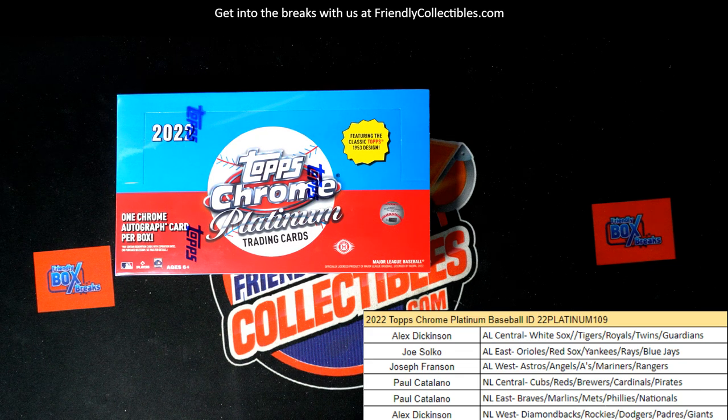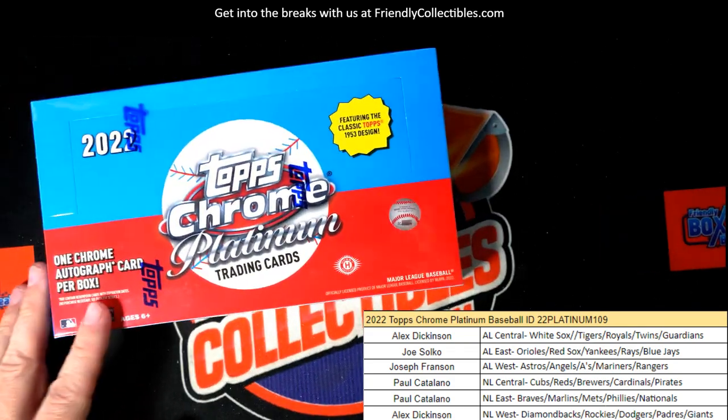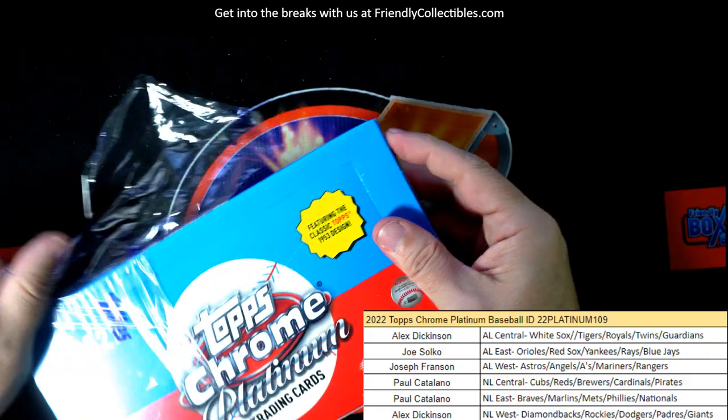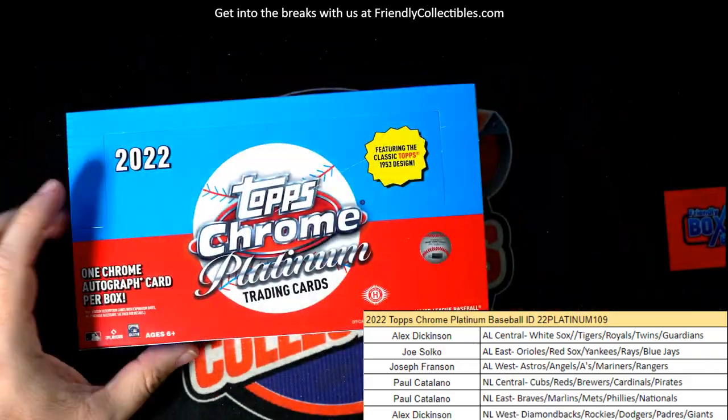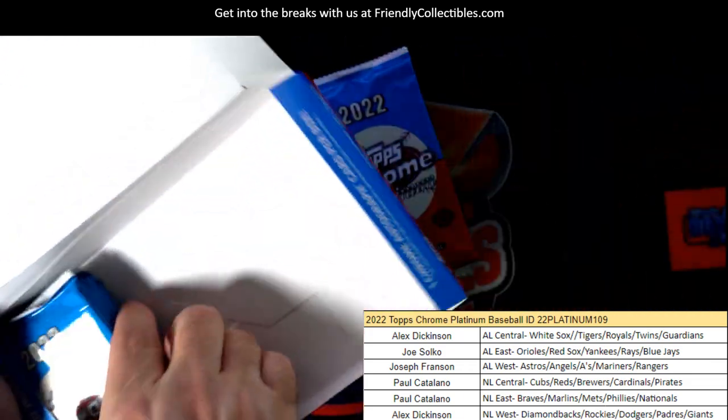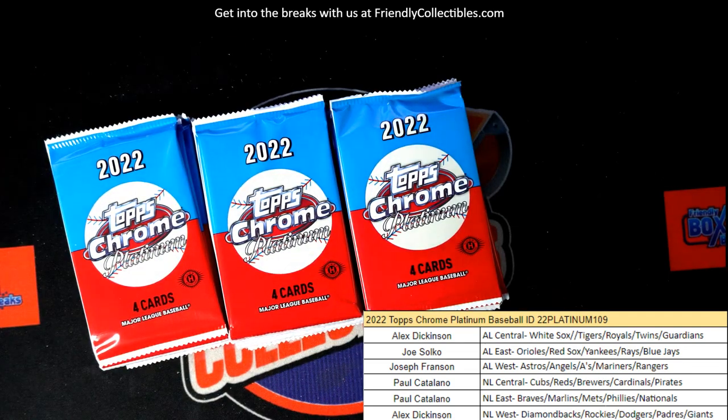This is gonna be a Topps Chrome Platinum 109 coming right up. Topps Chrome Platinum 109, see what we can pull out of this. Let's pull something good out of here. We got 110 listed and somebody just popped an order through.